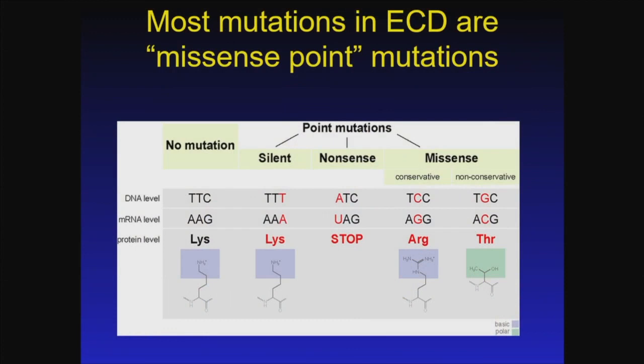Most of the mutations that we see in Erdheim-Chester disease are what are called missense or point mutations. Those are mutations of a single nucleic acid that result in a change of one amino acid to another in a protein.